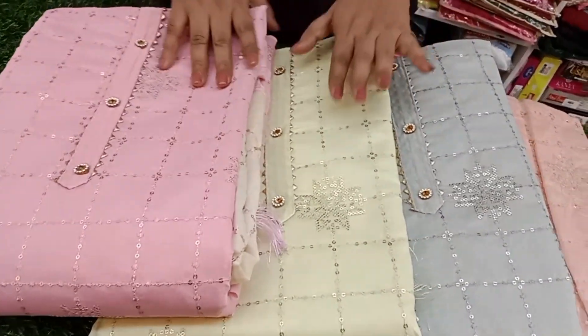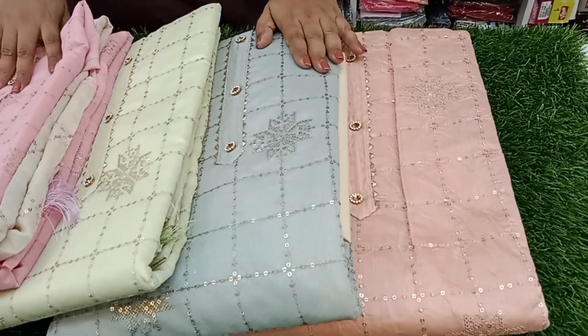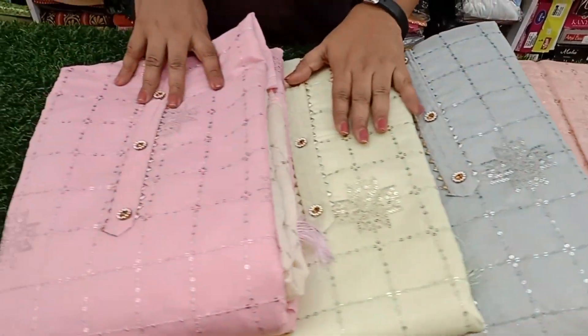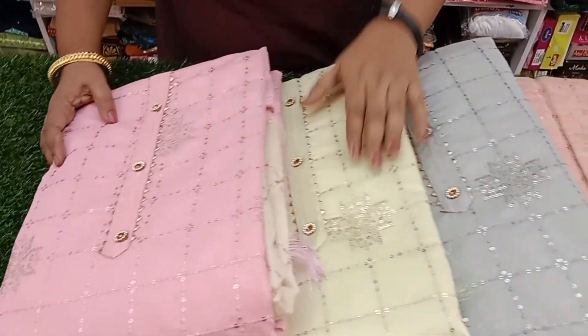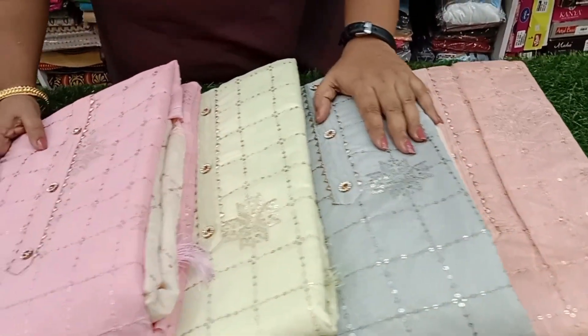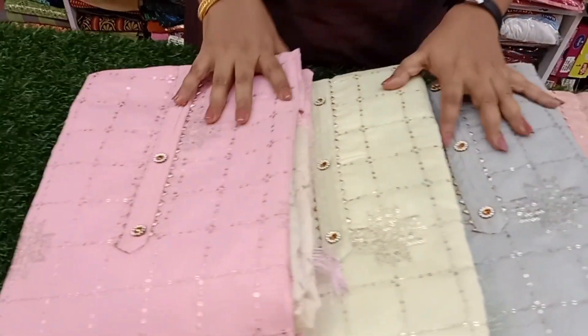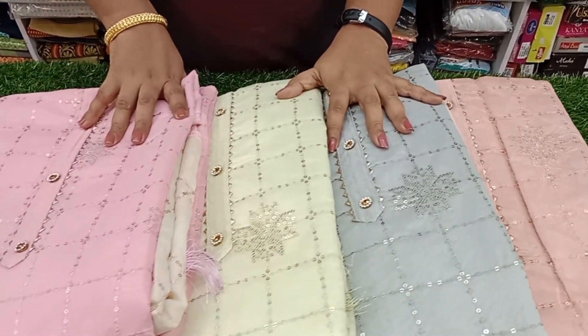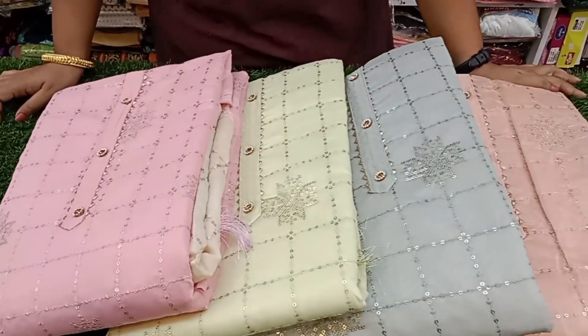Each shade is available for $80. Shipping is available. Contact us on WhatsApp at 8075953659.